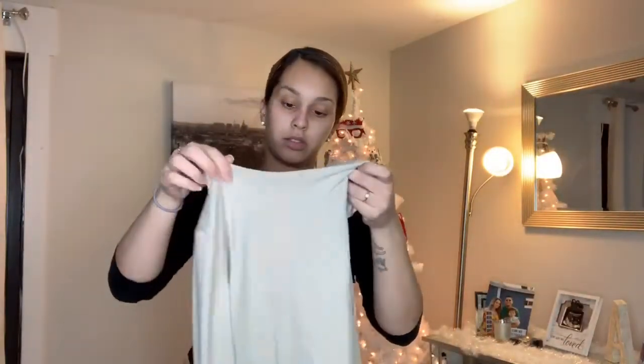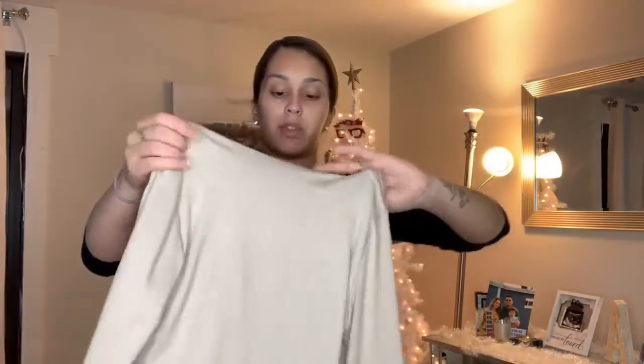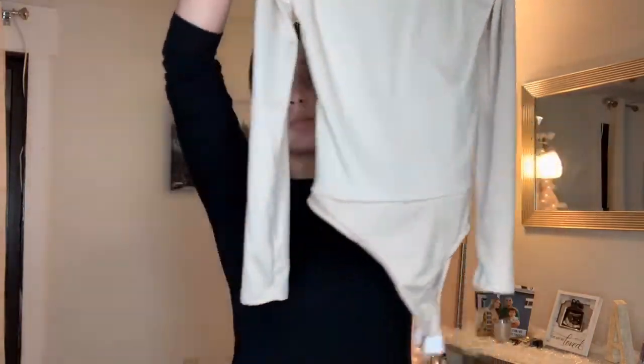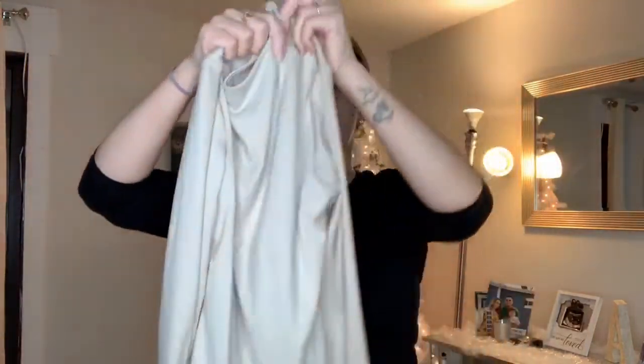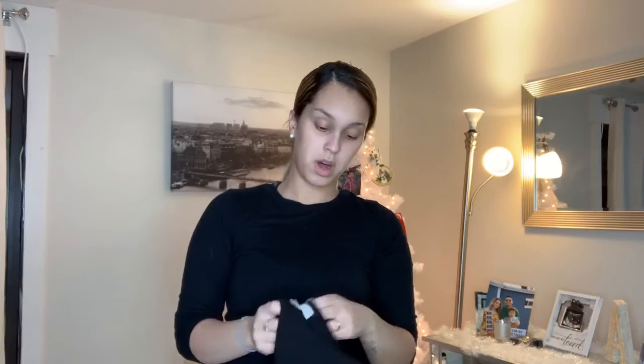This is another bodysuit. I got a medium in this one. The material is very soft and stretchy — it's like a nude color. Really cute and comfortable.